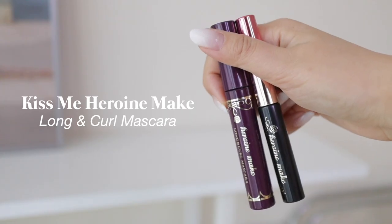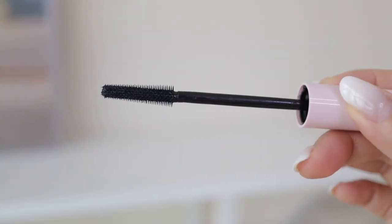Mascara — also from Kiss Me. This is the Heroin Make Long and Curl Mascara. I like the long one more than the volume one for the length it gives. This also doesn't budge throughout the day and is pretty hard to take off, so I use a separate lip and eye makeup remover. It holds the curl because my eyelashes are naturally straight. If you want something more low-maintenance, my other favorite is the Glossier Lash Slick — a tubing mascara that doesn't smudge on me, and you can literally just wash it off with water.